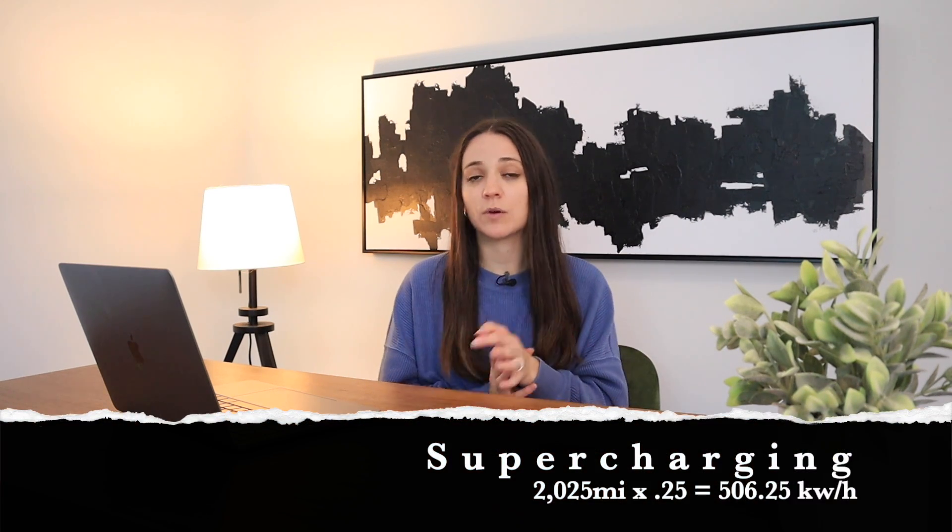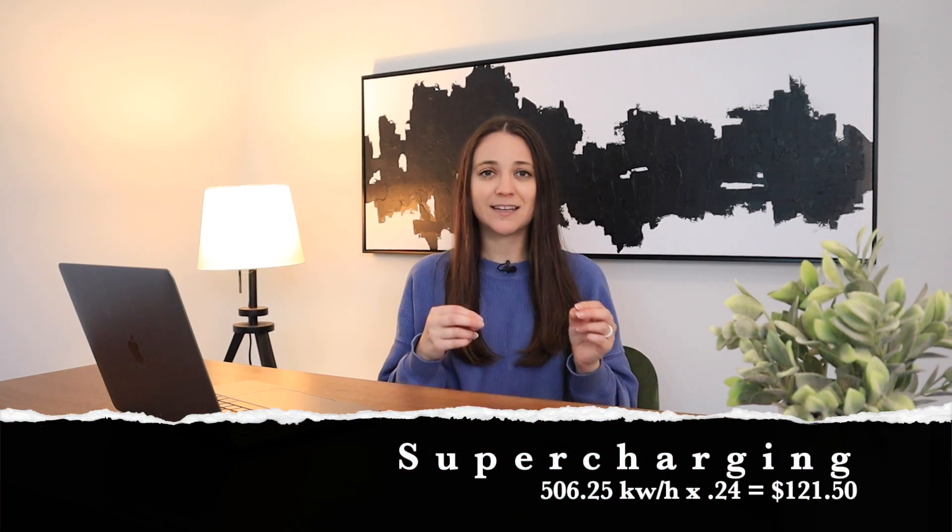Now let's calculate the supercharging cost. I'll calculate this as if I paid for every mile for the purpose of this video. I supercharged 2,025 miles at an average rate of 24 cents per kilowatt hour. The rate of superchargers does fluctuate but hasn't changed much over the last eight months. I take the 2,025 miles and multiply by 0.25 to get the kilowatt hours, giving me 506.25 kilowatt hours, then multiply by $0.24 to get the final cost.